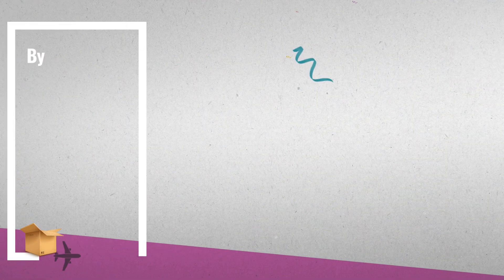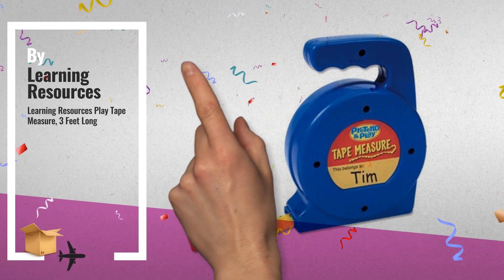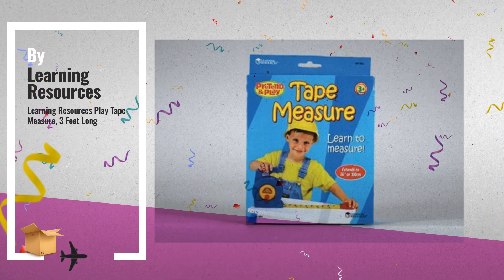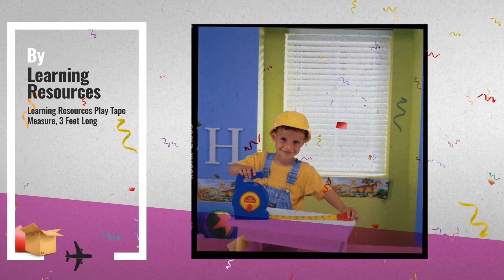Number 6: this is the perfect tool for introducing students to measurement through play. This sturdy plastic tape measure fits perfectly in a small child's hands and measures up to 3 feet, by Learning Resources.